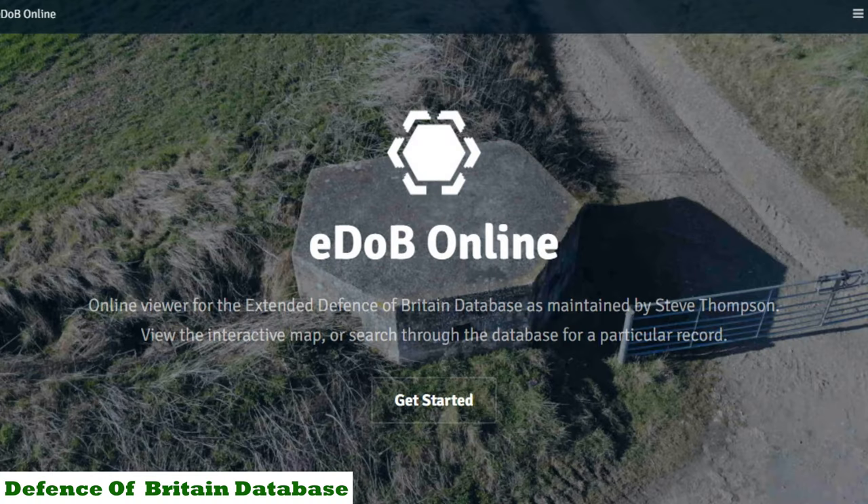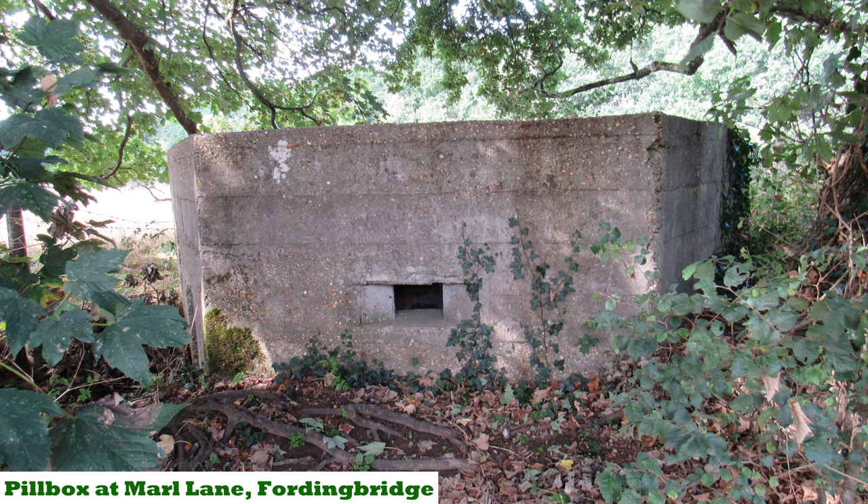What I am going to be doing today is searching for World War II pillboxes, and quite a lot of them. Over the years as I've come through Fordingbridge I've noticed firstly one pillbox, then another, then another, so I thought I'd do a little bit of research. I looked up the Defence of Britain database and on their online map it shows that in World War II there were an incredible 15 pillboxes in the town and surrounding area.